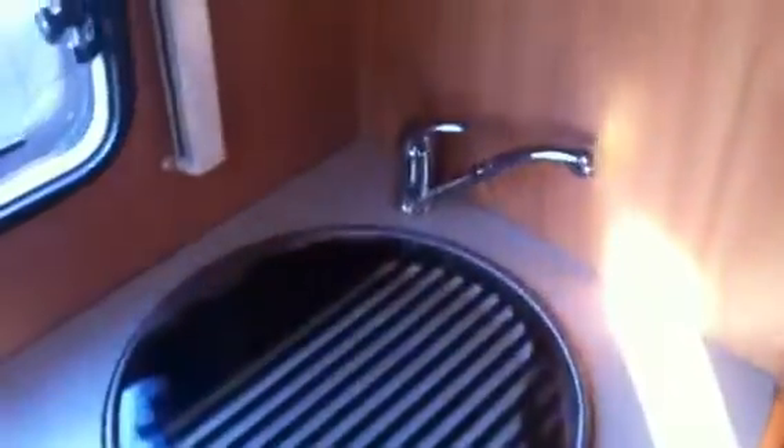We've got a three burner hob, which is all very nice. We've got a sink with tap, hot and cold running water. We've got plenty of storage overhead.